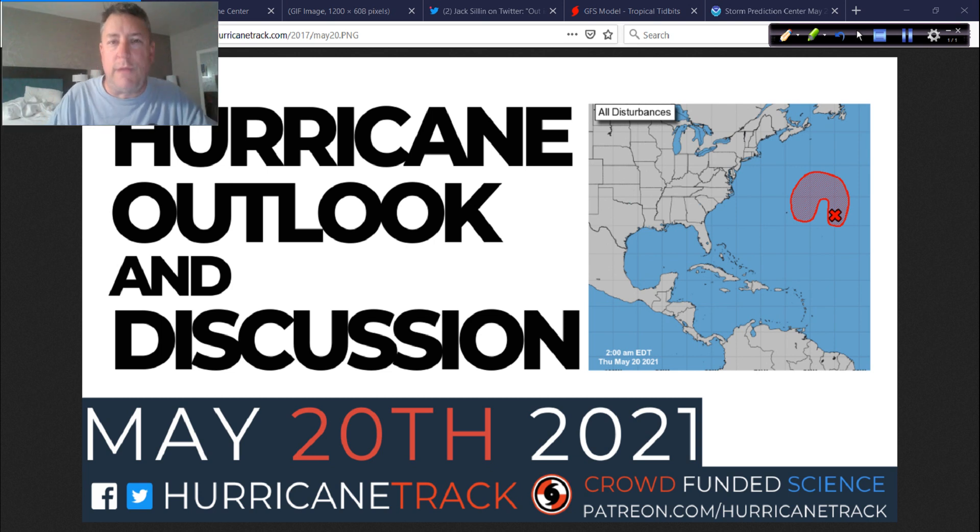Good morning. Mark Sutton with HurricaneTrack.com here with your Hurricane Outlook and Discussion. It is Thursday the 20th of May, 2021. As you can tell from the title card, we do have an area of interest to the east of Bermuda that we need to talk about, plus a minor area of discussion in the eastern Pacific.